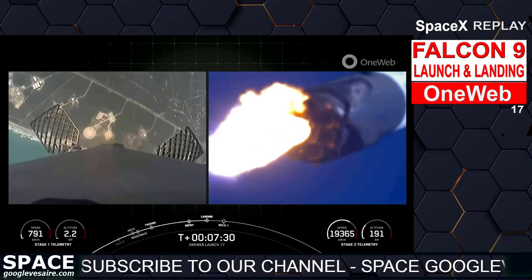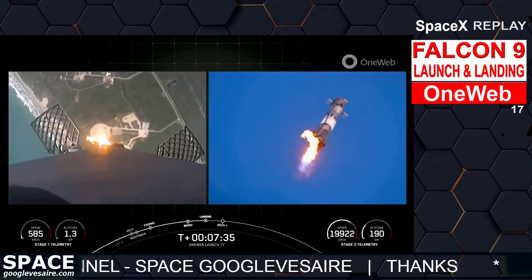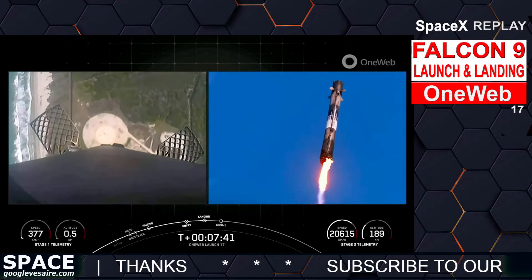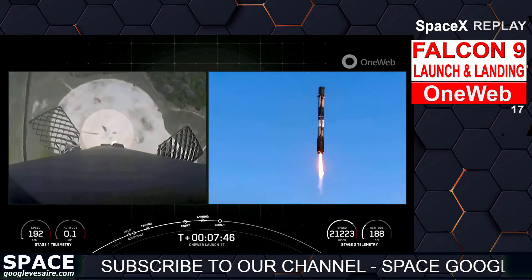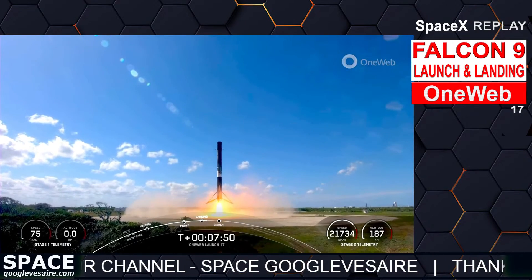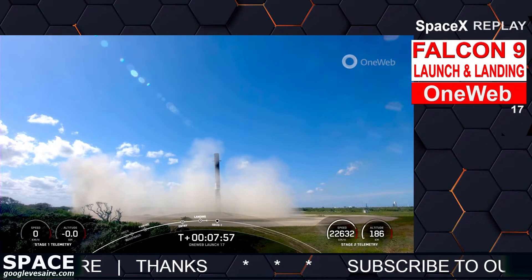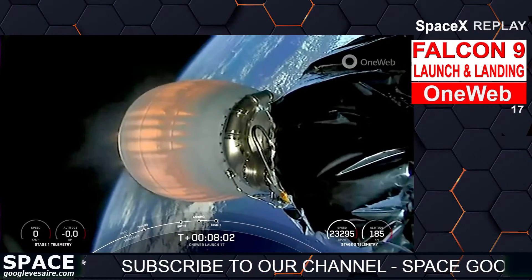That's great drone footage of the first stage you can see on the right-hand side of your screen. Incredible views from the first stage coming down on the landing zone. Stage one landing leg deploy. That was a beautiful landing of the first stage — and there you have it.